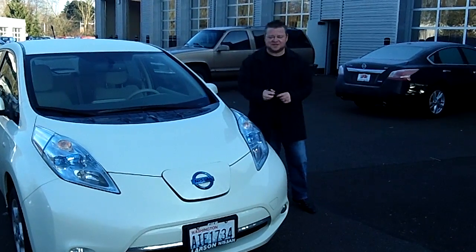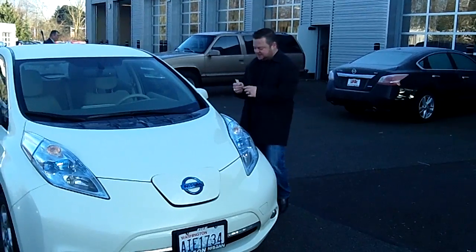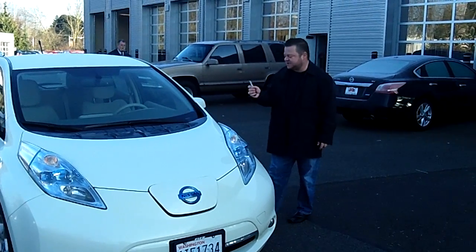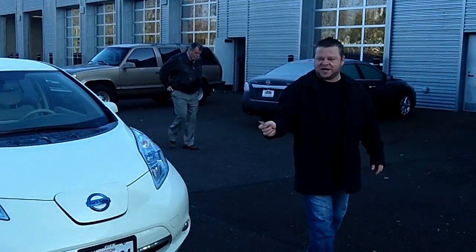Hi everybody, Scott Company Live right here at Robert Larson Nissan. Thanks for clicking that link and taking a look. Here's your virtual video walk around. This is the 2012 Nissan Leaf hatchback. Stock number is 025842A.